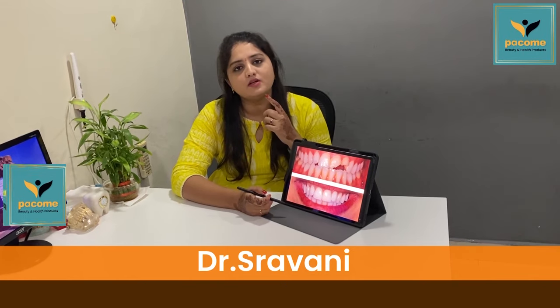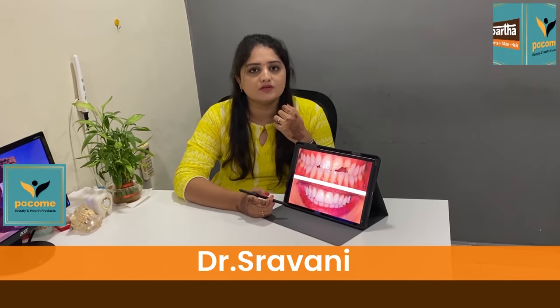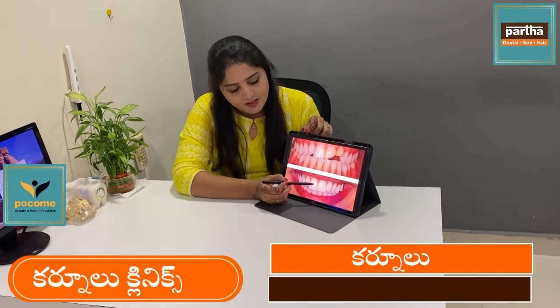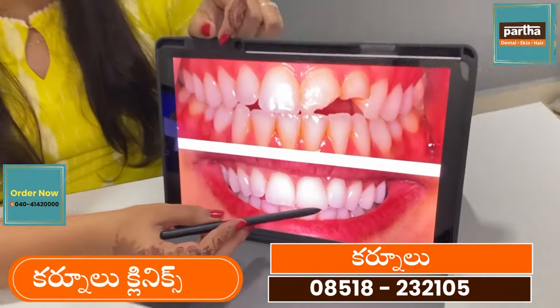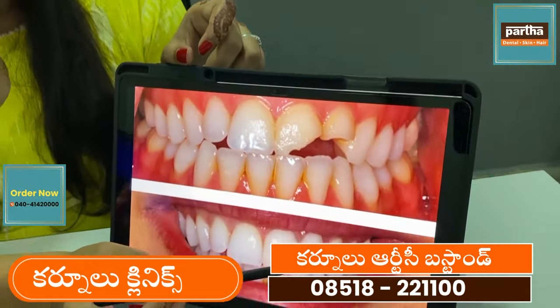Hello, this is Dr. Shravani, working for Partha Dental. We have to take a look at the last step. This is the cement. I have to take a look at the composite cement. We will take a look at the build-up.